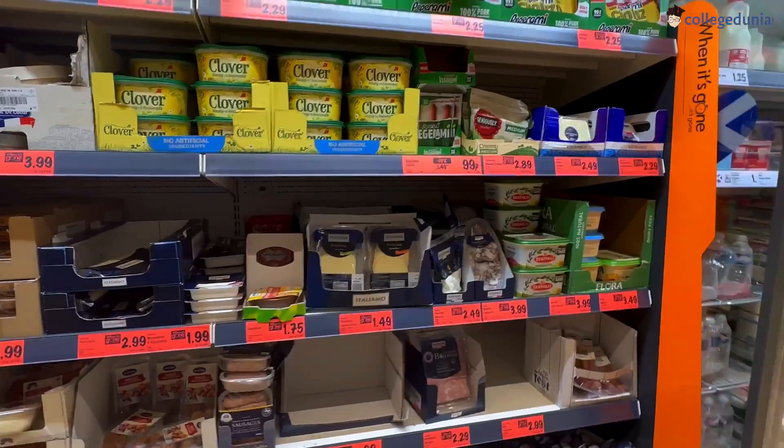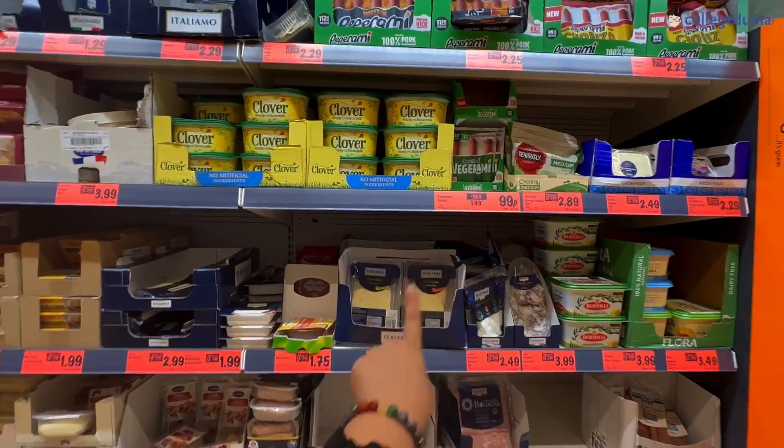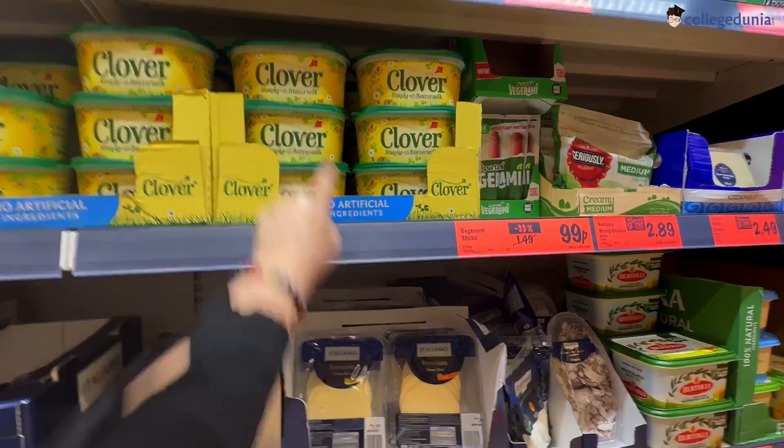There is also butter made not from regular milk but from buttermilk, so it comes a bit cheaper. You can also see other sale items here — it's quite nice. Various sale products are available to browse through.